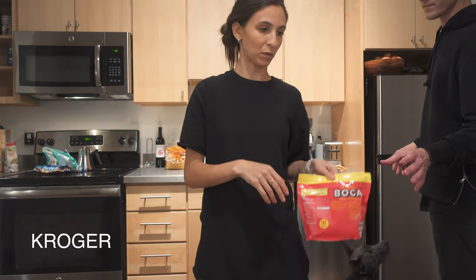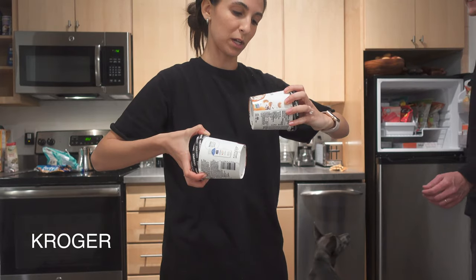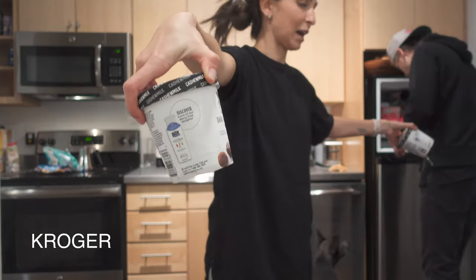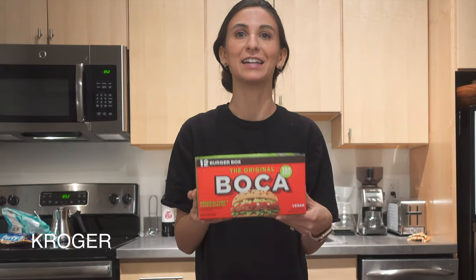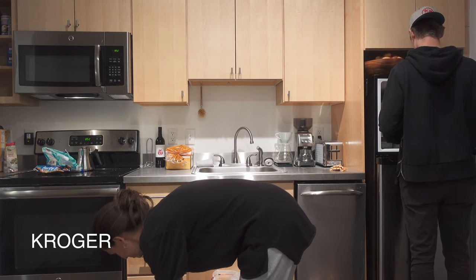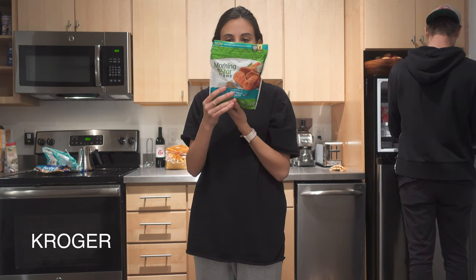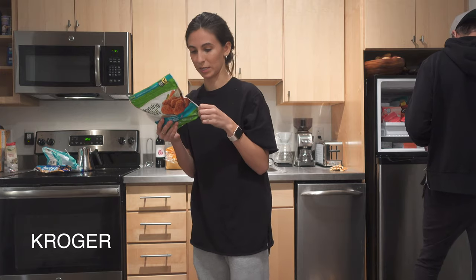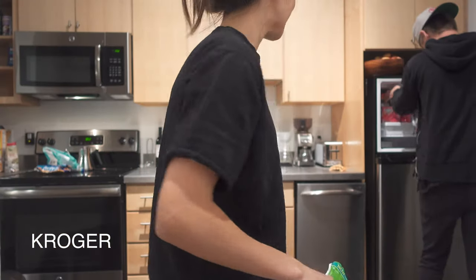We got two ice creams: a salted caramel cluster cashew milk and a dark chocolate truffle cashew milk. Twelve burgers for ten dollars — so excited, it's amazing! Morningstar is apparently going all vegan, and this one is vegan already. It's the buffalo wings style — it's crazy.